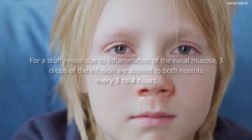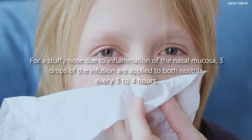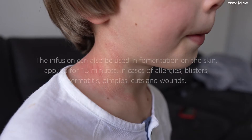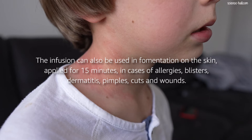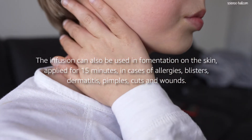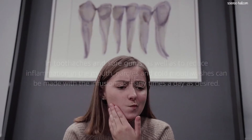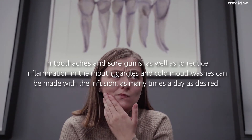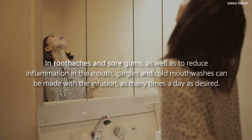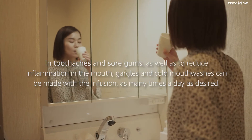For a stuffy nose due to inflammation of the nasal mucosa, 3 drops of the infusion are applied to both nostrils every 3 to 4 hours. The infusion can also be used as a fomentation on the skin applied for 15 minutes in cases of allergies, blisters, dermatitis, pimples, cuts and wounds. In toothaches and sore gums, as well as to reduce inflammation in the mouth, gargles and cold mouthwashes can be made with the infusion as many times a day as desired.